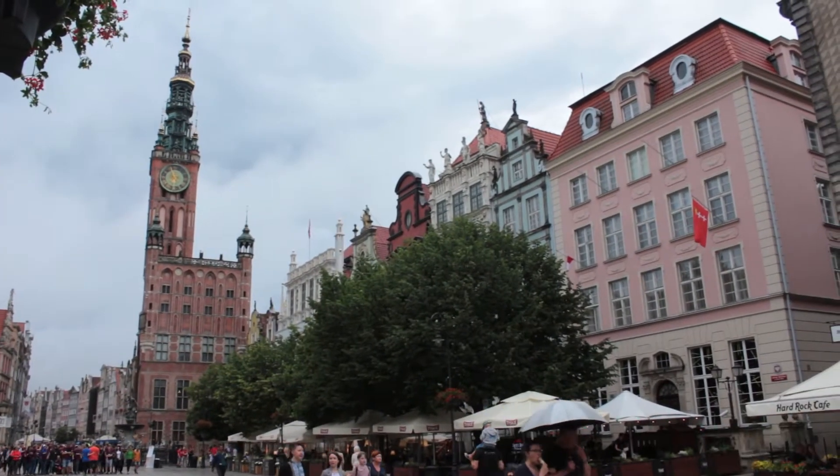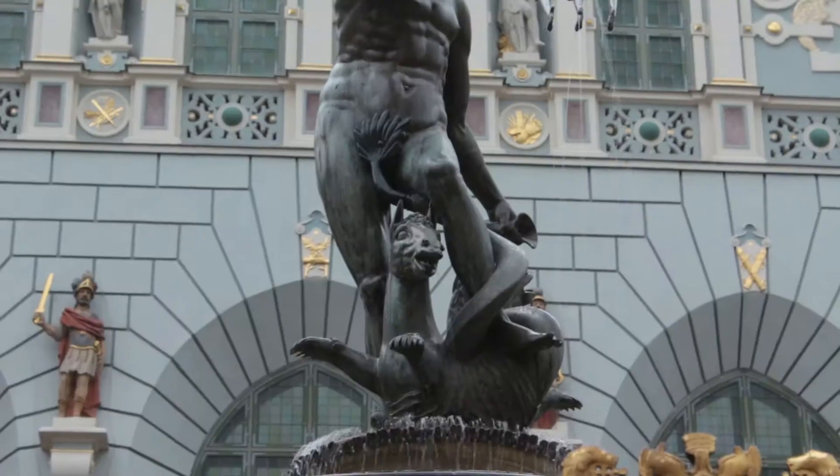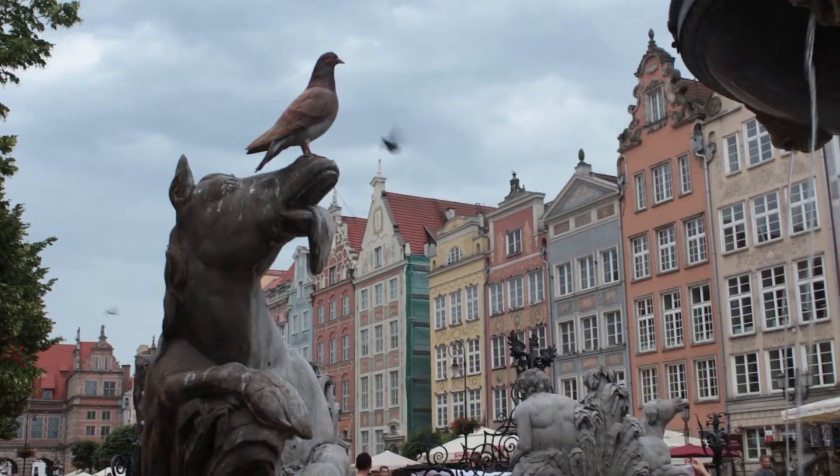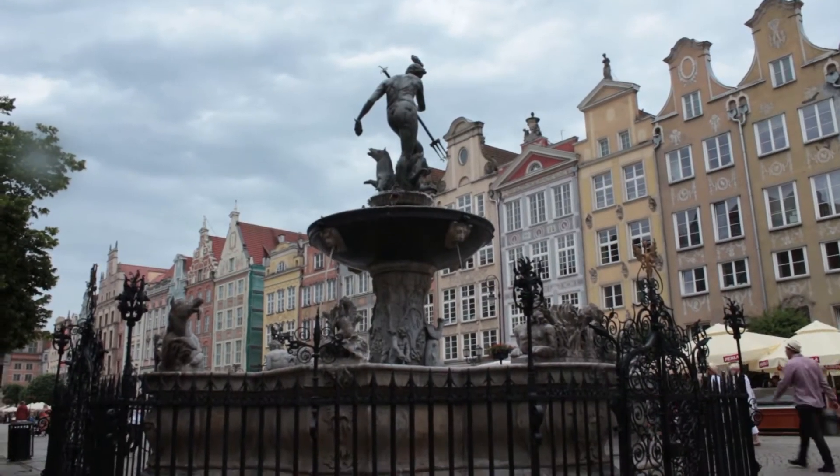The God of the Sea was made from bronze in 1549. The statue was hidden during World War II and reappeared in its spot in 1954.